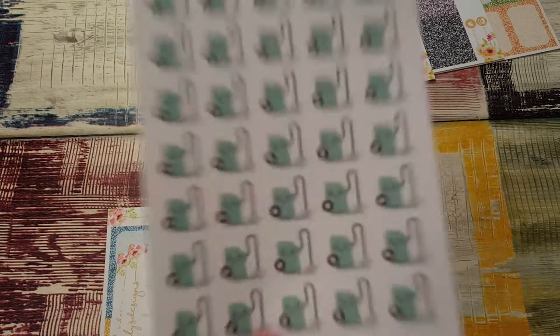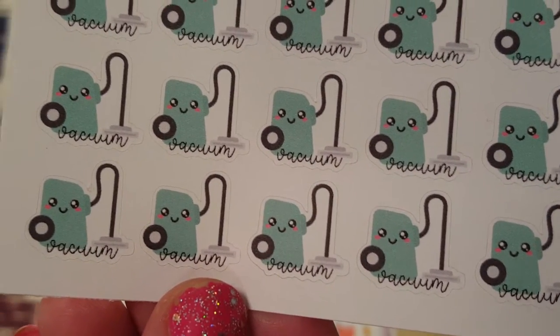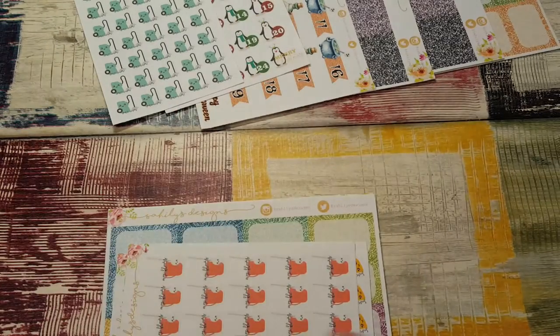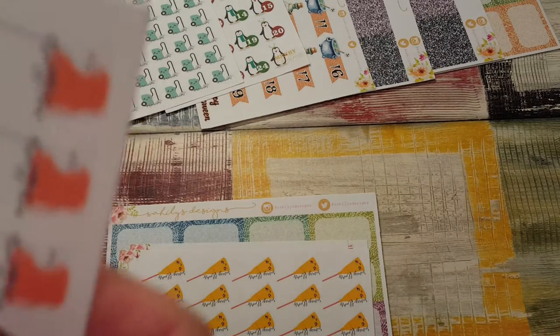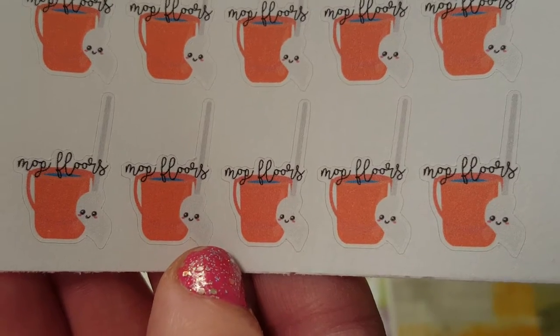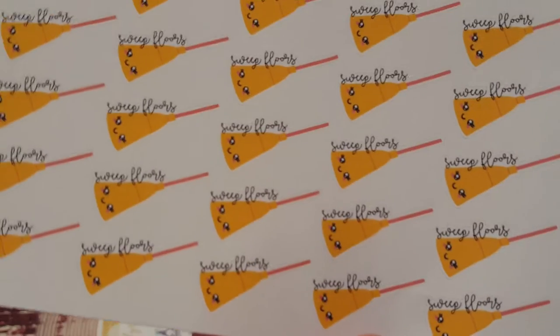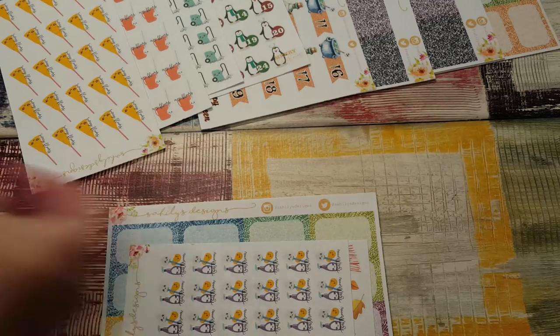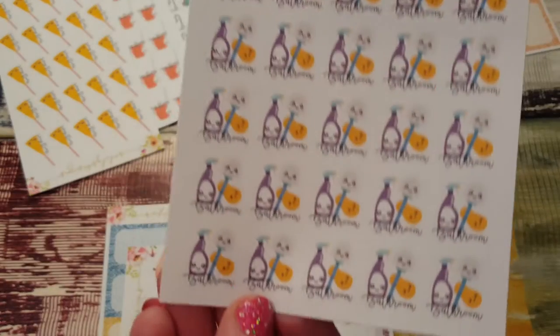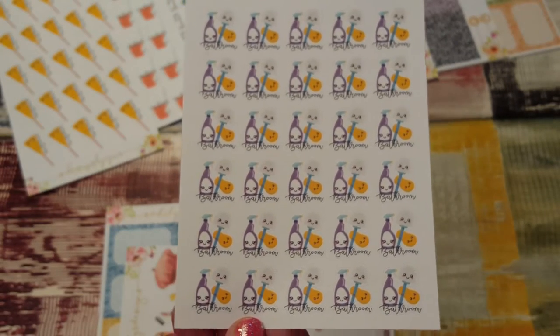I got the vacuum stickers, which say 'vacuum' on the bottom — so cute. I love that they have the actual word written on there; it makes it even more fun. These ones say 'mop floors,' and then we have 'sweep floors.' Then here is 'clean the bathroom.' You get a ton of stickers on these little sheets — I really like that.